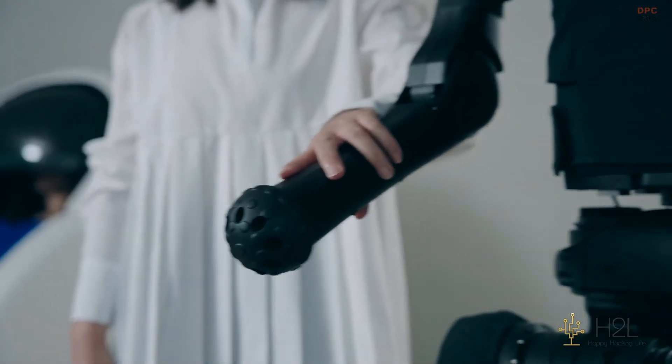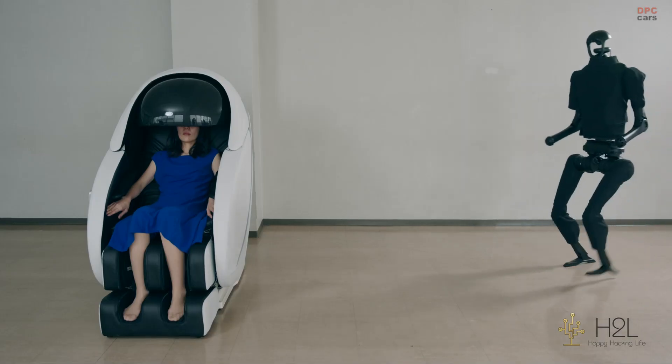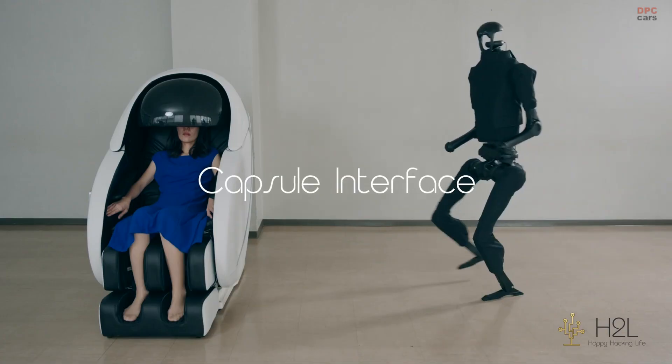H2L believes this technology could help with caregiving, agriculture, hazardous zones, and more.